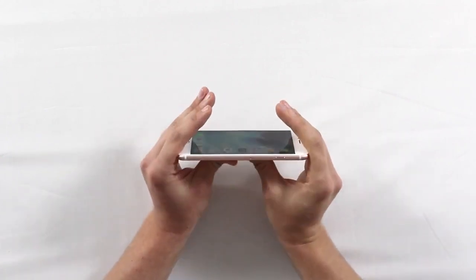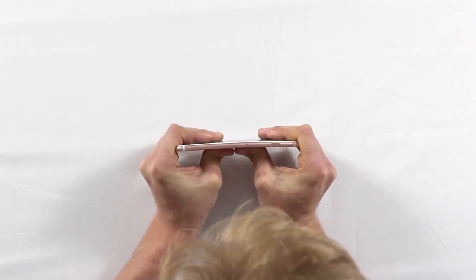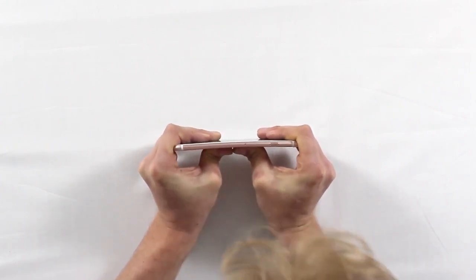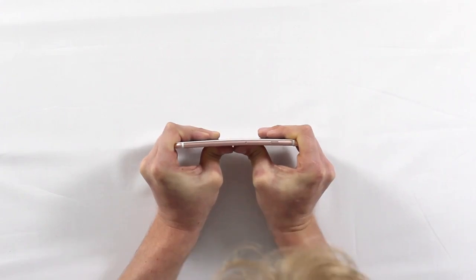I'm going to start off slowly with a little bit of pressure and just slowly increase the pressure, and we'll see what happens. So I'm about 20% right now. I'm seeing a bit of flex — I felt the 3D Touch activate. You're actually seeing a little bit of bend here.